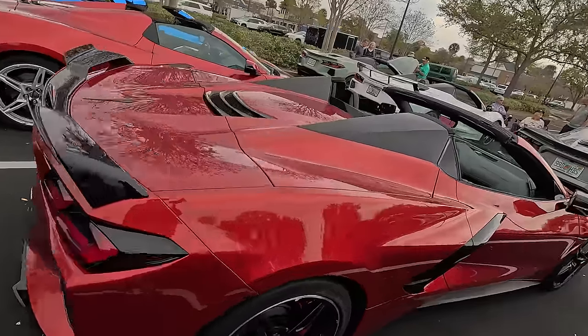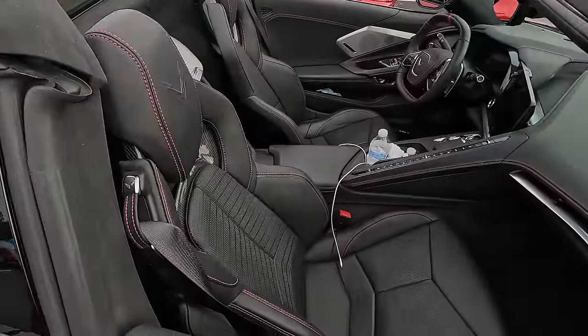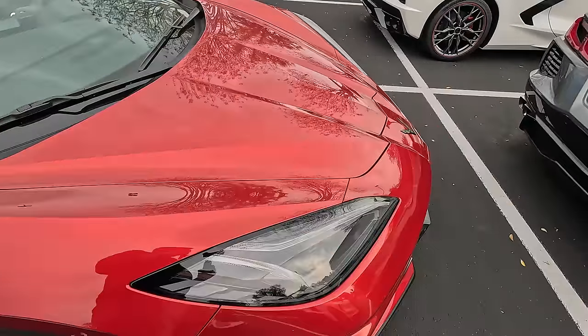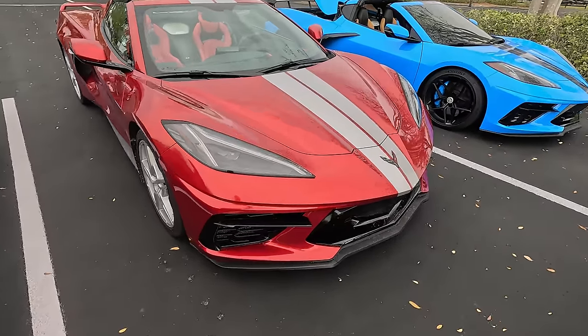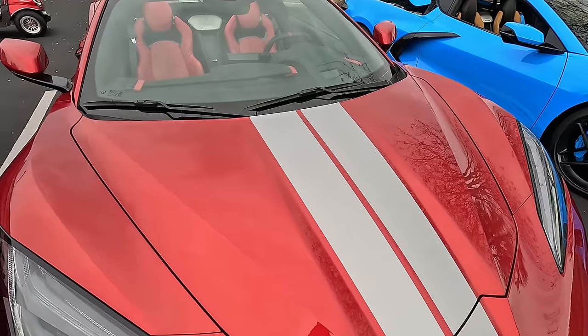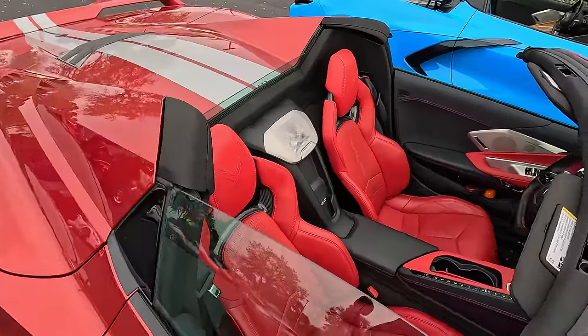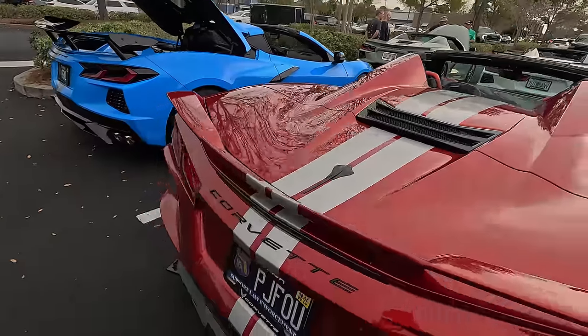Another red mist — there's a lot of red mist here. This one is black with the red stitching. Looks very good. They all look nice — there's not a car here I don't like. It's a red mist with silver stripes and red interior. And the stripes of course, like I mentioned.